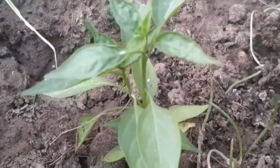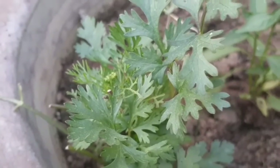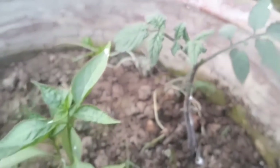This is a tomato tree. This is a small plant but it is so fresh and good. This is another tomato tree — this one is a little bigger, and then we will shift them.